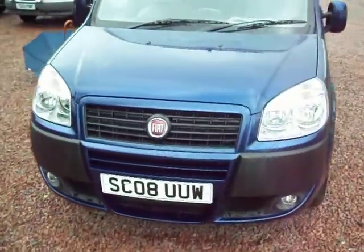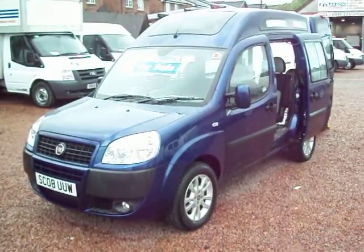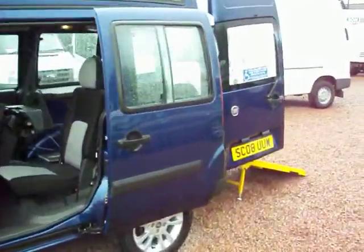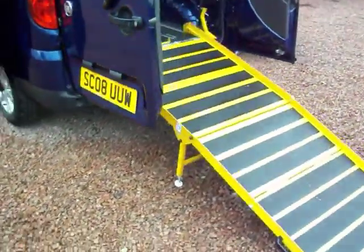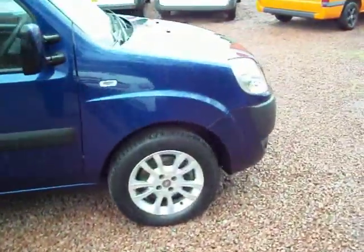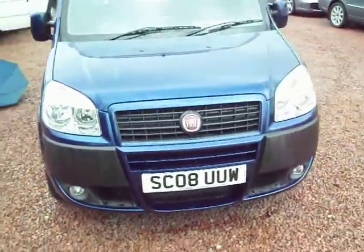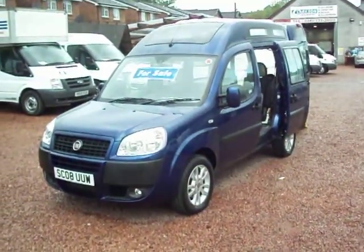I hope the video has shown you a little bit more than just a photograph. To recap: my name is Barry, that one is a 2008 on an 08 plate Fiat Doblo Dynamic with the wheelchair access conversion — one owner vehicle, 32,000 miles, in metallic blue with alloy wheels, air conditioning, electric windows, etc., with the full service history. Thanks for persevering with my rambling, and I hope it's of interest. Feel free to give us a call — it's always nice to talk to new friends. Thanks for your time.